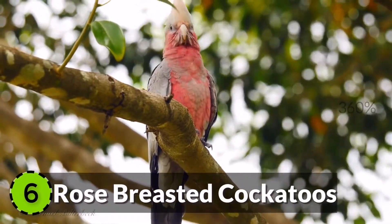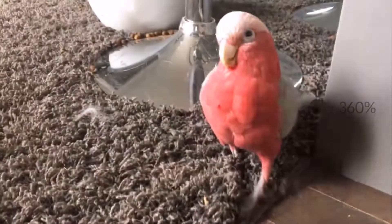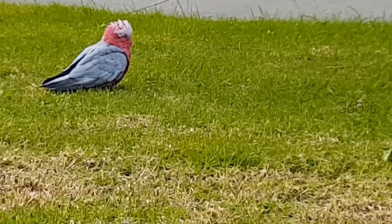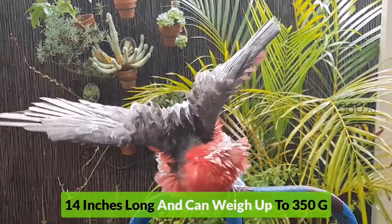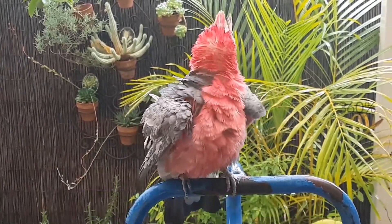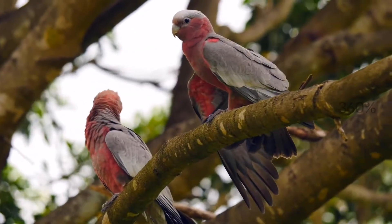6. Rose-breasted Cockatoos. Galah, also known as the Rose-breasted Cockatoo, is the most common cockatoo species in the world. It is mostly found in mainland Australia and was also introduced into Tasmania as well. They are 14 inches long and can weigh up to 350 grams. With a lifespan of 80 years, this bird is very human-friendly and is a good choice to keep as a pet.